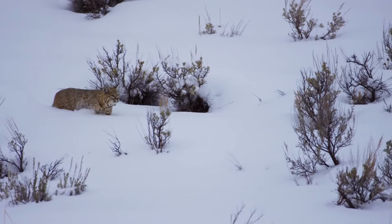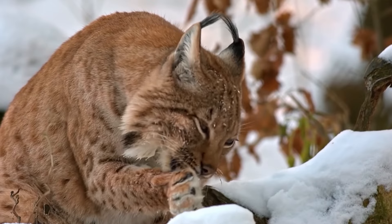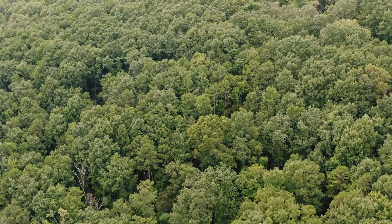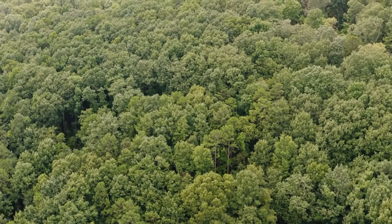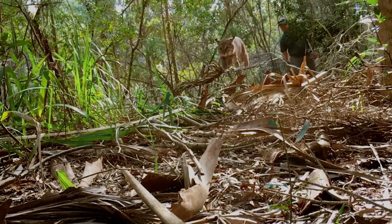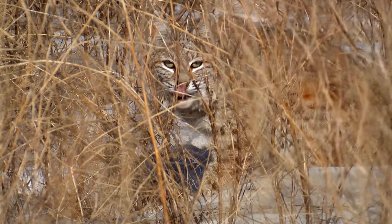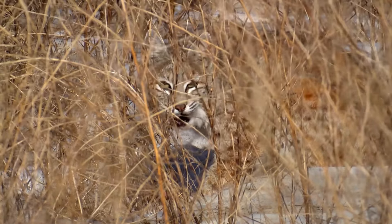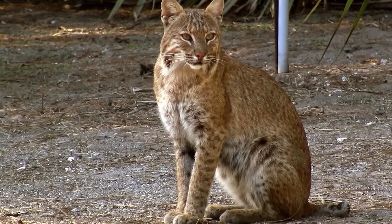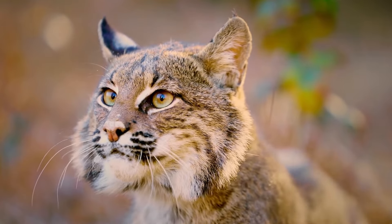Despite their differences, both species prefer den sites that protect them from weather conditions and provide a secure location to birth and raise their young. They also tend to prefer areas where prey is abundant, such as dense forests and grasslands, contributing to their successful survival rate in many climates worldwide. However, deforestation has destroyed numerous bobcat habitats in recent years, putting their numbers at risk. It is crucial to take measures to protect these creatures to ensure the preservation of our natural ecosystems.